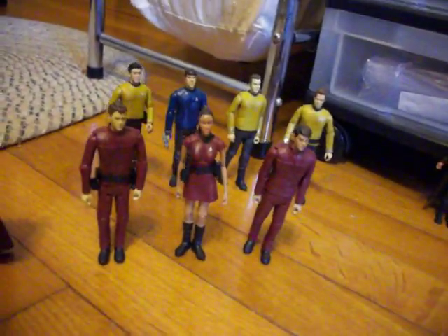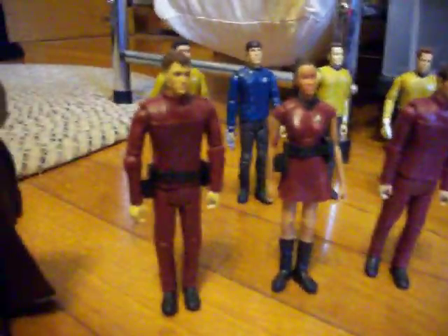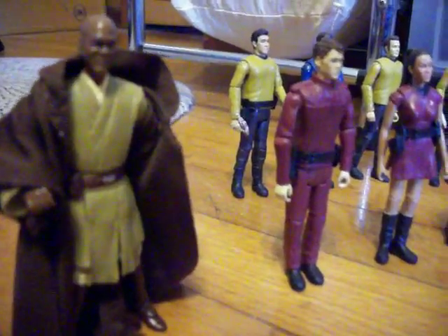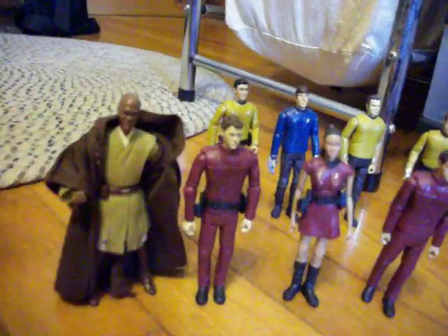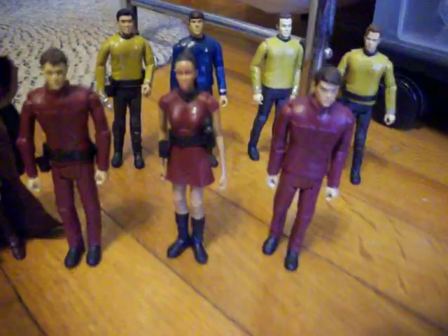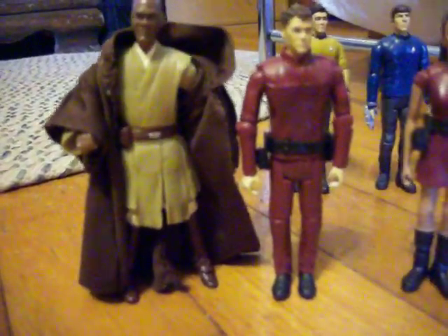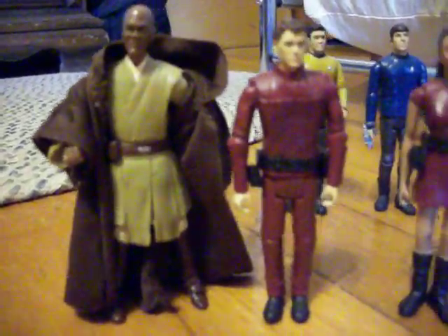One thing I kind of like about these Star Trek toys is you can do a crossover with Star Wars, perhaps — just use the Star Wars figures as part of a crew. The only thing is, if you can see here, Star Wars toys are a tiny bit taller than the Star Trek ones.